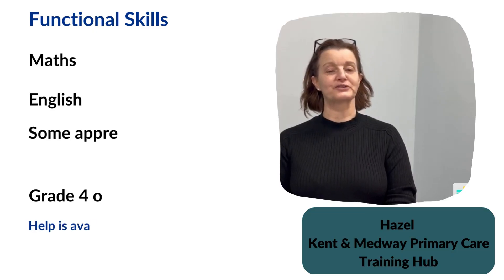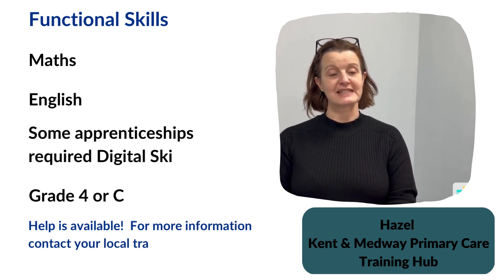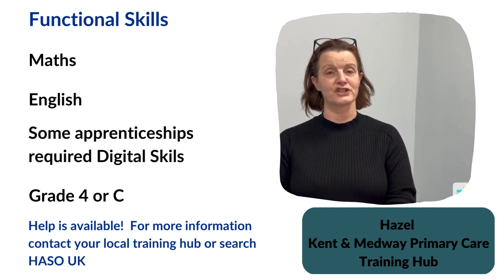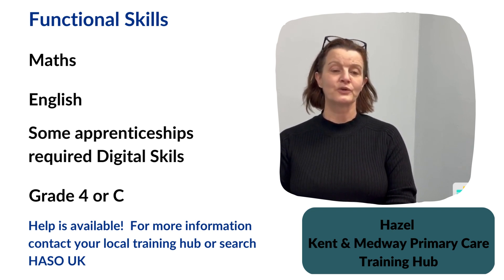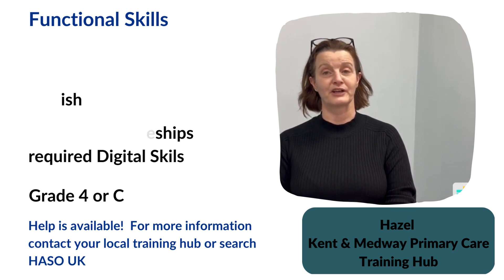All apprenticeship programmes require functional skills in maths and English. If you achieved a grade C or a grade 4 in your GCSE, you'll need your certificates available. If the thought of having to study these qualifications worries you, please don't worry — you're not alone. There is a lot of support available to help you achieve these qualifications, often with funding available.